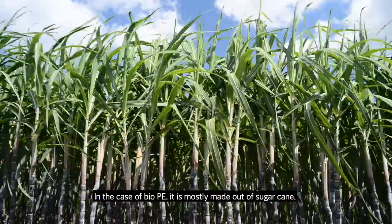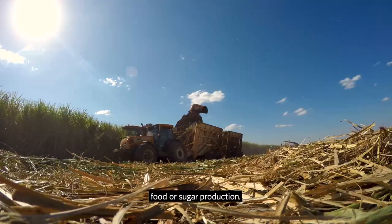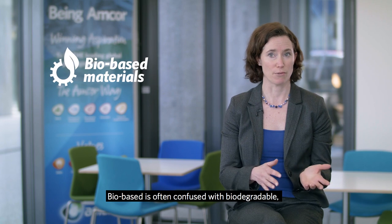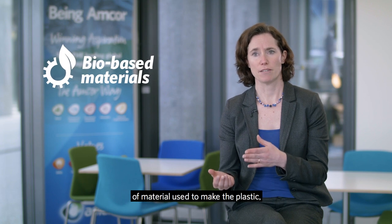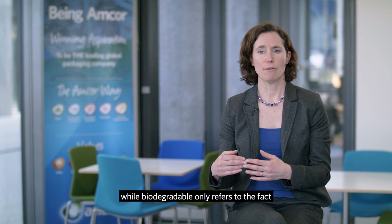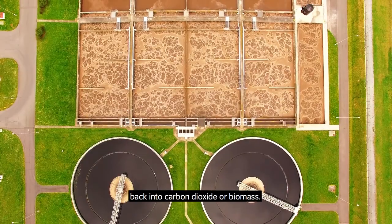In the case of BioPE, it is mostly made out of sugarcane, and parts of the sugarcane that are not used for food or sugar production. Biobased is often confused with biodegradable, but they are totally different. Biobased really refers to the source of material used to make the plastic, while biodegradable only refers to the fact that the material can get degraded at the end of its life back into carbon dioxide or biomass.